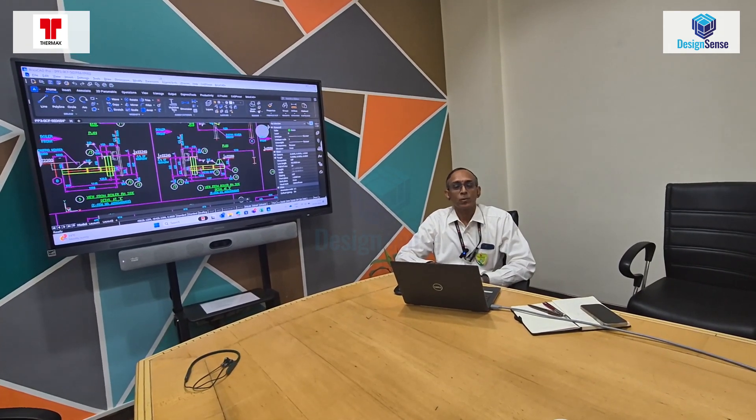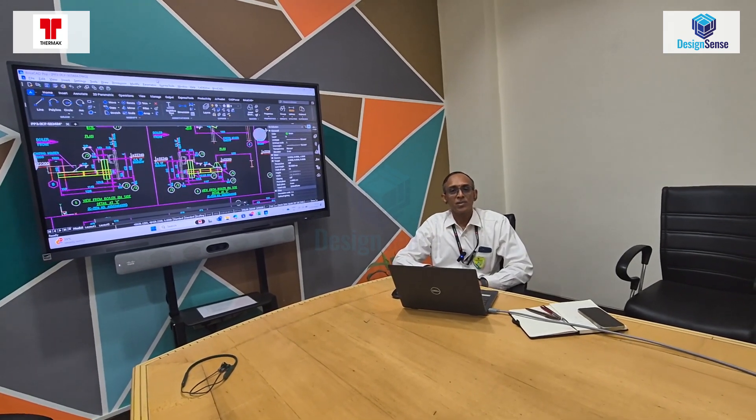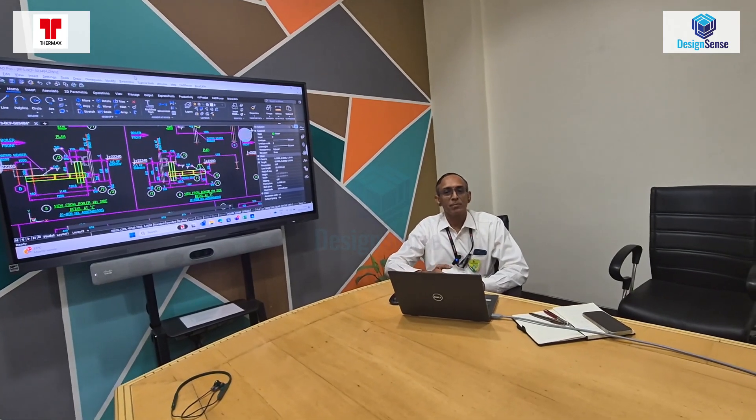At Thermax, we have been using the BricsCAD application from Bricsys Belgium for the last six years and we find it quite useful and very convenient to use. Especially for the newcomers whom we recruit, we find that the time taken to learn BricsCAD is very quick — they pick up very fast.